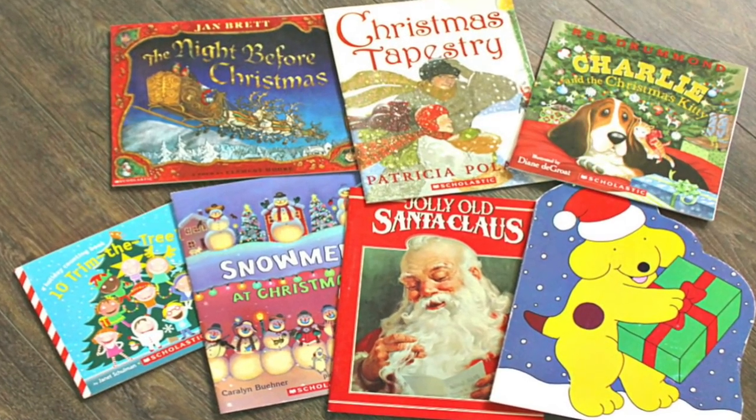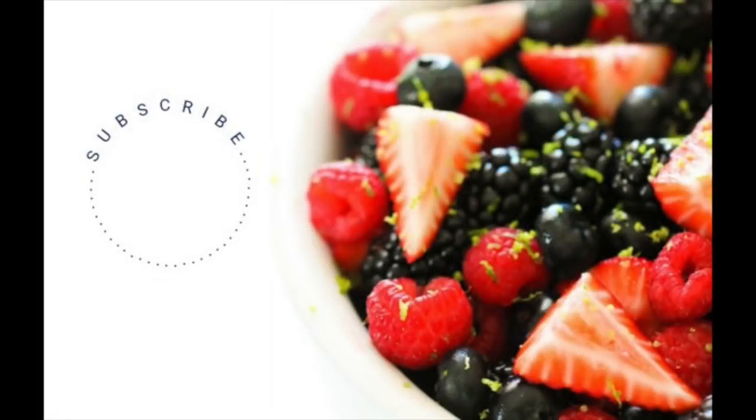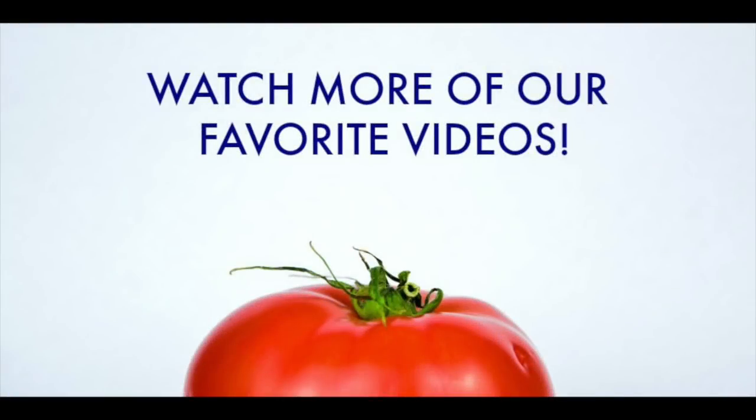Do you have a favorite Christmas book? Leave a comment below and tell us your favorite. Be sure to subscribe to our channel so you don't miss any recipes or fun traditions just like this. And of course, check out these other videos that we have on our channel right now.